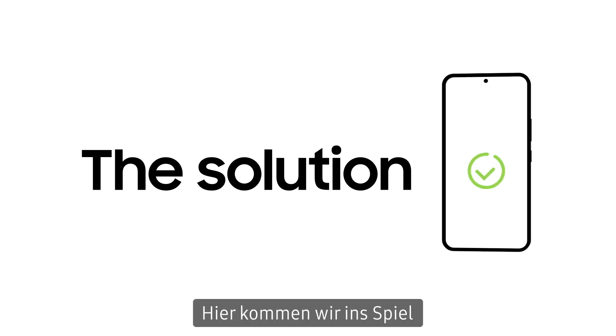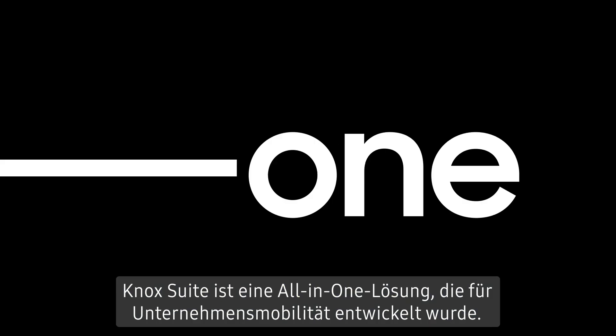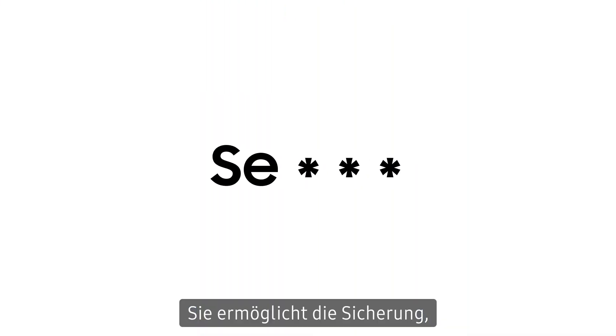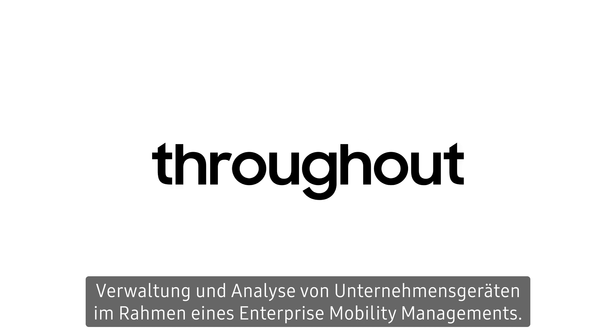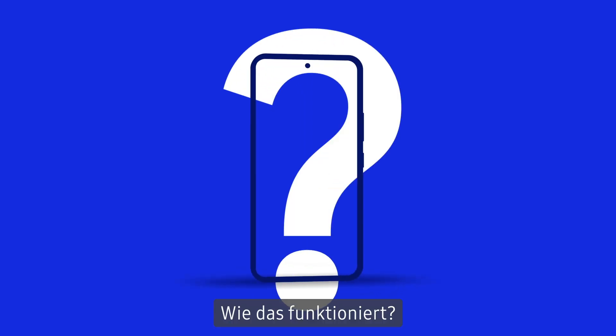That's where we come in. Introducing Samsung Knox Suite. Knox Suite is an all-in-one solution built for enterprise mobility. Secure, deploy, manage, and analyze corporate devices throughout the enterprise mobility management journey. So how does it all work?